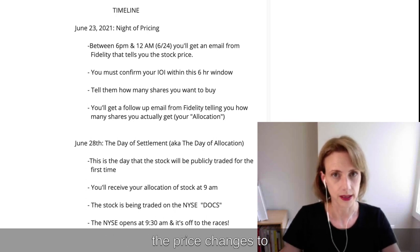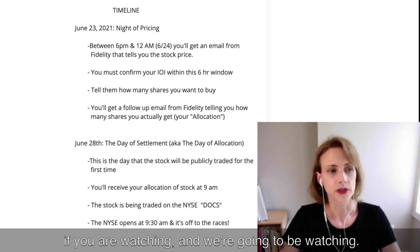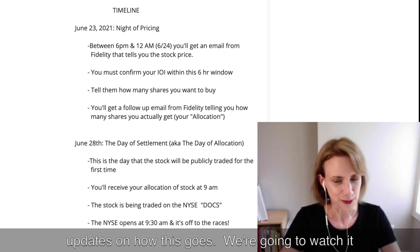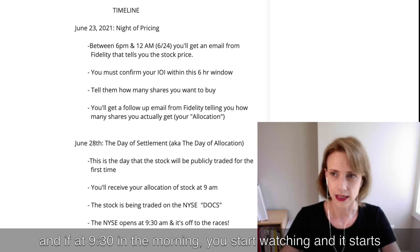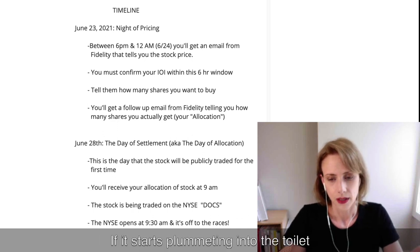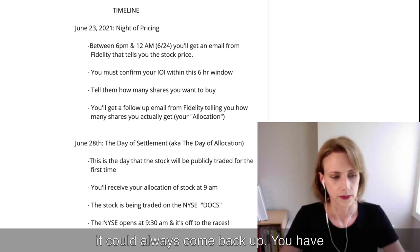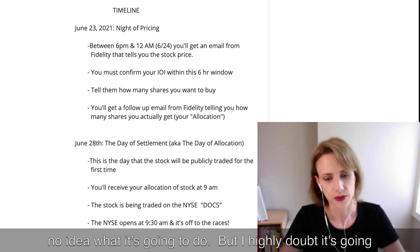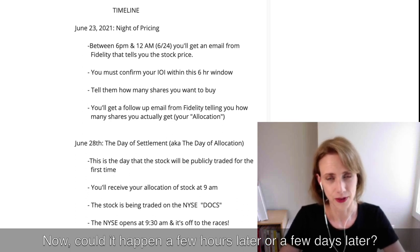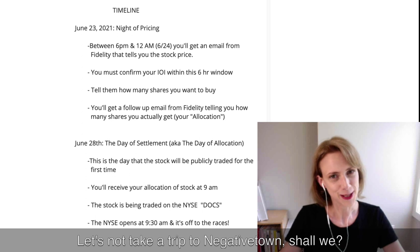The New York Stock Exchange opens at 9:30 in the morning, and it's off to the races. It's going to be interesting to see what the price does once it opens. If you're watching and it starts shooting up and you want to take profits, you can sell it. If it starts plummeting into the toilet, I would recommend not doing anything because we could always come back up — we have no idea what it's going to do. I highly doubt it's going to plummet upon opening, though it could happen a few hours or days later.